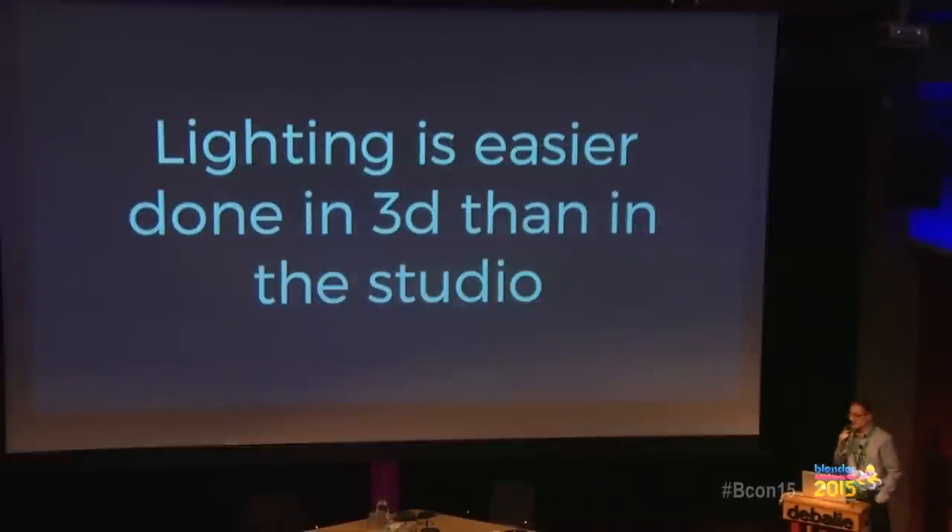The good thing about working in a virtual studio is that it's easier than working in a real studio. For example, you can make your lights invisible while working — in a real studio you're constantly fighting to hide your lights from the shot. Sometimes you need a backlight and it's really hard to hide that light, but in the 3D world it's just a simple click. Also, the camera is invisible — in a real studio, sometimes you have to cut a hole in a white cardboard just to hide the camera.